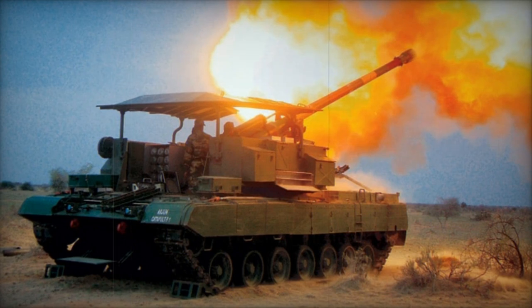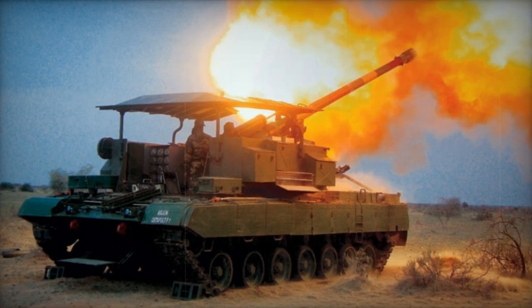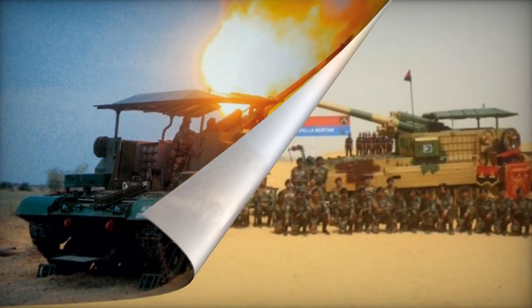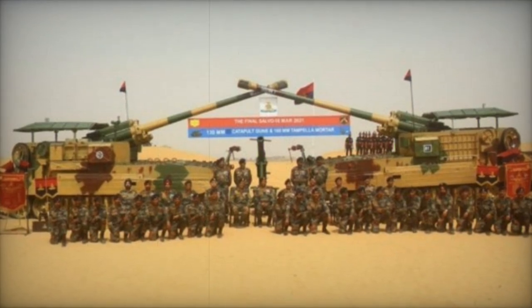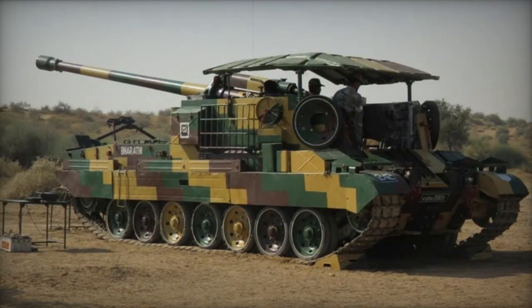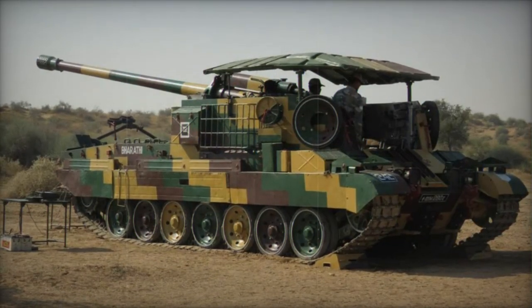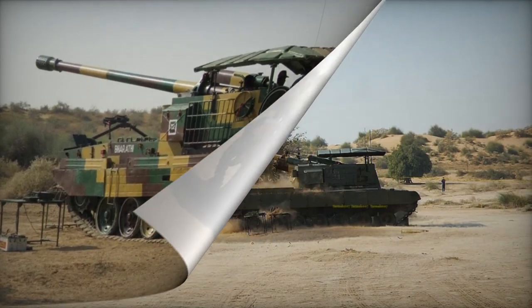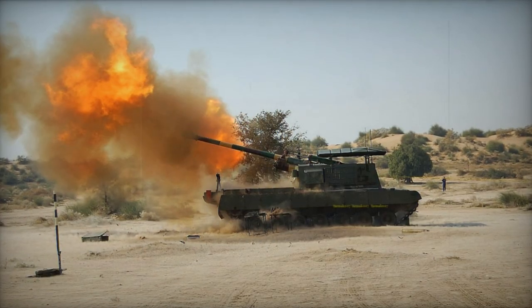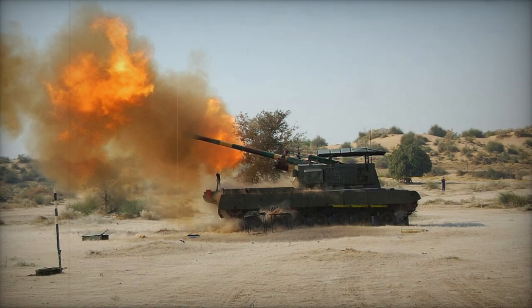The Soviet M-46 gun, developed in the 1950s, was widely exported and remains satisfactory in performance for the Indian Army. It employs separate loading ammunition, including high-explosive, anti-tank, and illumination rounds. The gun achieves a maximum range of 27 kilometers with standard projectiles and 40 kilometers with rocket-assisted projectiles.